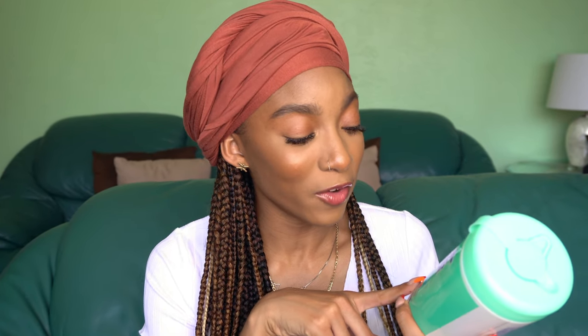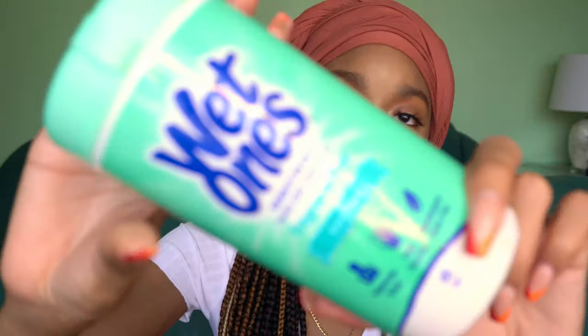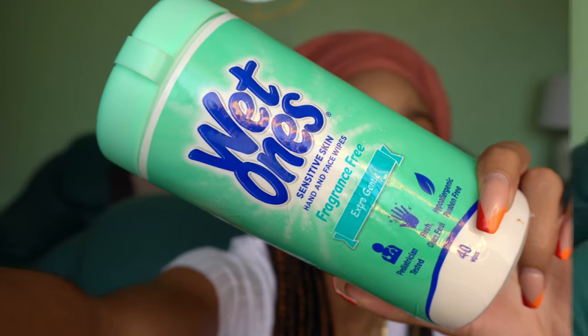First thing we got in our Telfar is Wetlands wet wipes, because y'all, it's nasty. No seriously, I bought these because in the age of Corona you gotta keep that thing on you. These are fragrance-free, extra gentle hand and face wipes for sensitive skin. We used to use these in elementary school all the time.